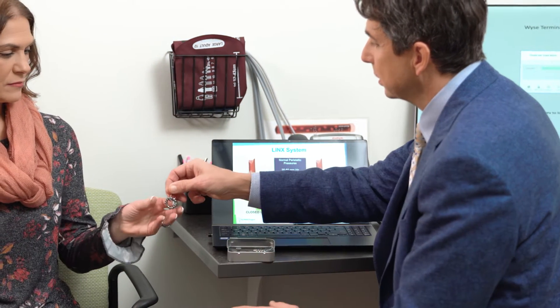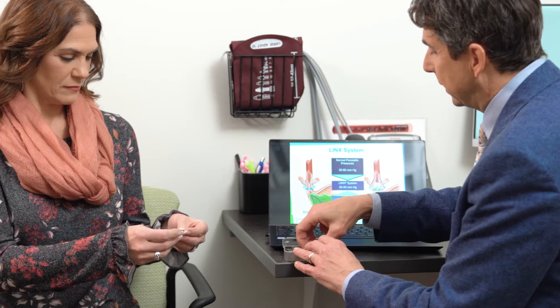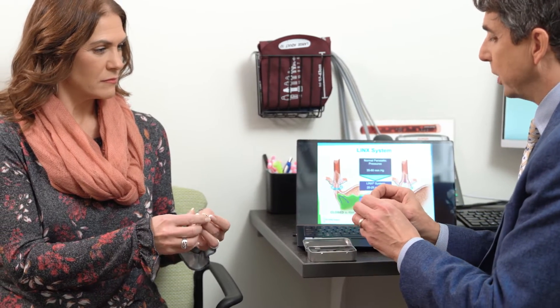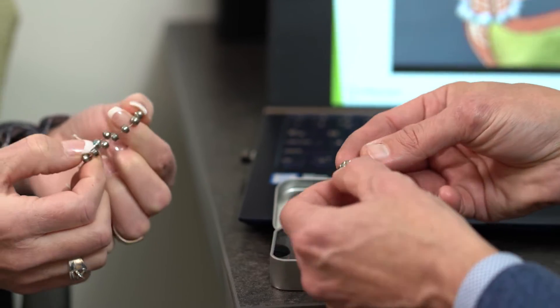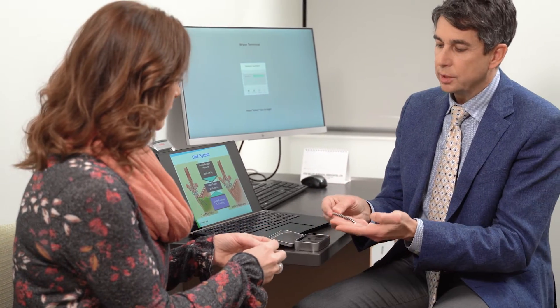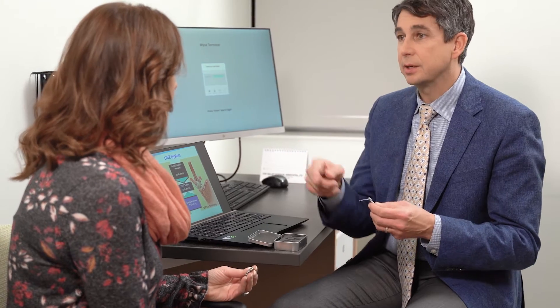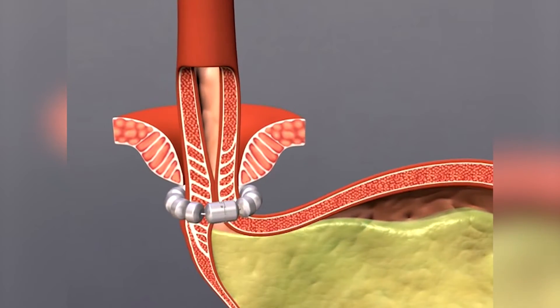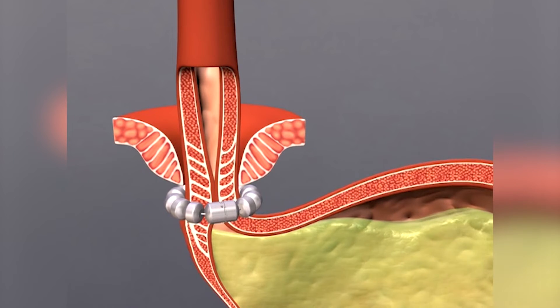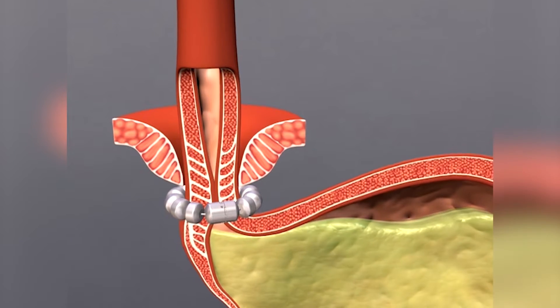Conceptually, these are rare earth magnets encased in titanium. The magnets attract at 20 to 25 units of pressure. Reflux typically occurs at 5 to 15, so it stays snug for that, and a normal esophagus can generate anywhere from 35 to 135 units of pressure to push things through. The magnets open up, the food falls through, and then the magnets draw back shut to seal things behind it.